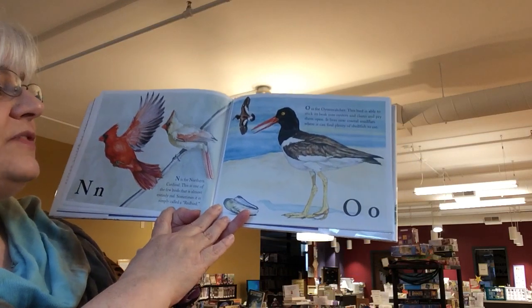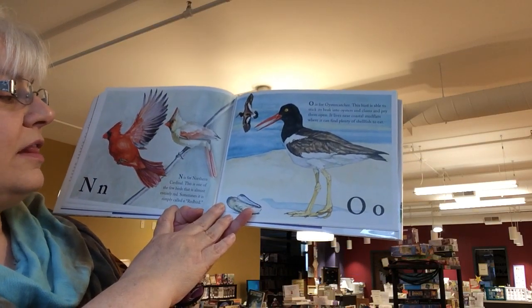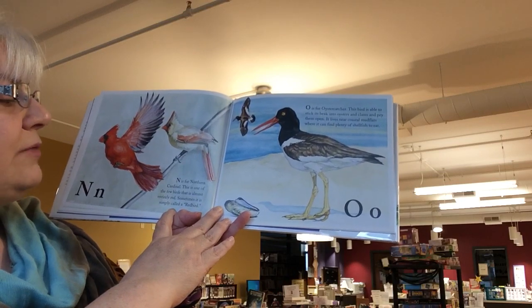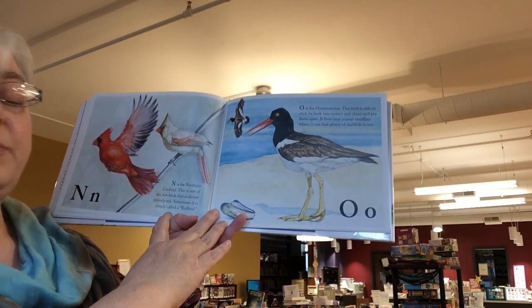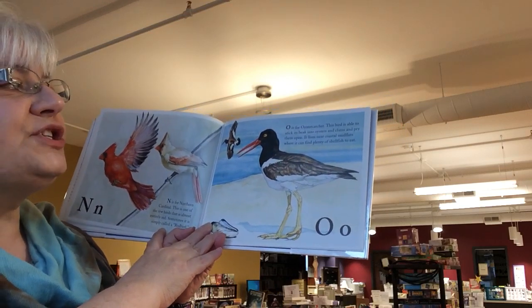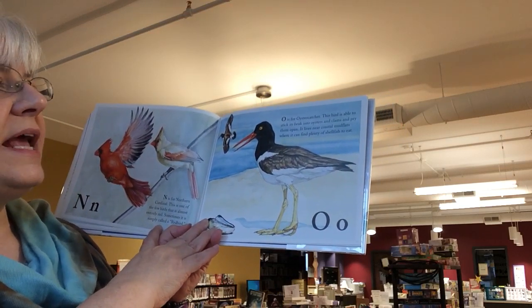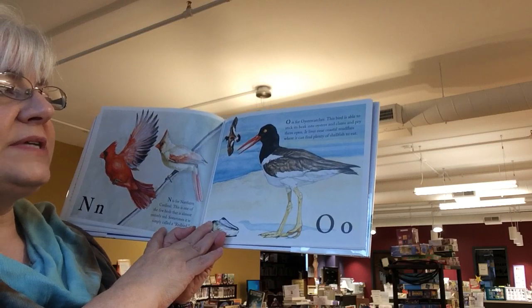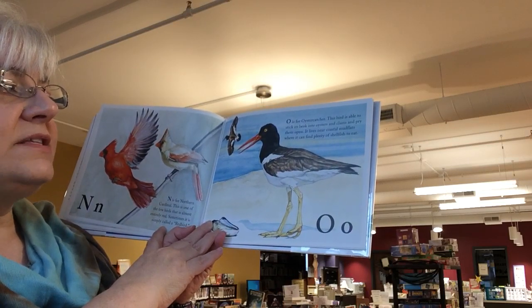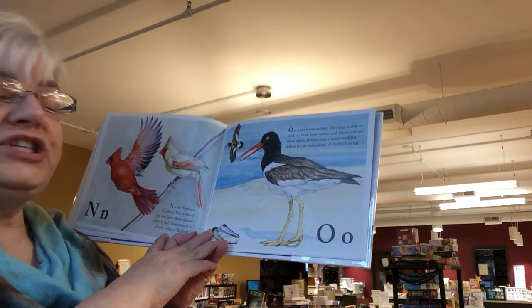N is for the northern cardinal. This is one of the few birds that is almost entirely red. Sometimes it is simply called redbird. O is for the oyster catcher. This bird is able to stick its beak into oysters and clams and pry them open. It lives near coastal mudflats, where it can find plenty of shellfish to eat.